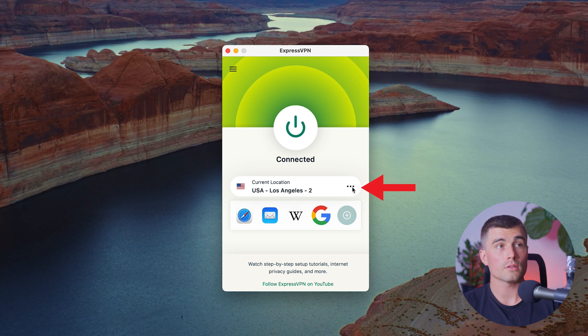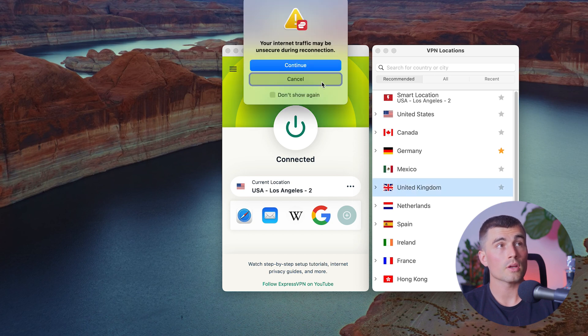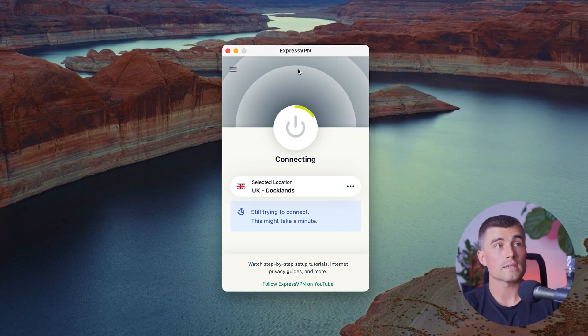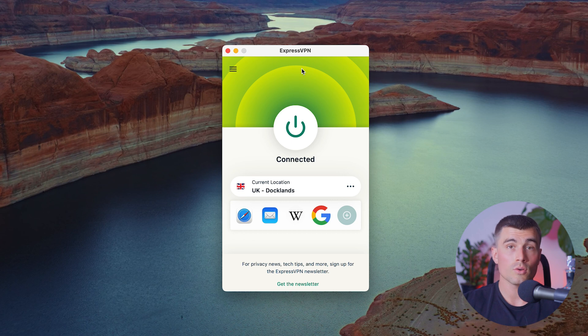All you need to do is press these three little dots to the right, and that'll bring up the list of countries and servers that you can choose from. Maybe you want to watch something in the United Kingdom — by clicking on that, hit continue, and it's going to disconnect you from the LA server and connect you to a UK server. Now that it's green again, I know that I'm connected to a server in the UK and can now enjoy Netflix content from the UK.